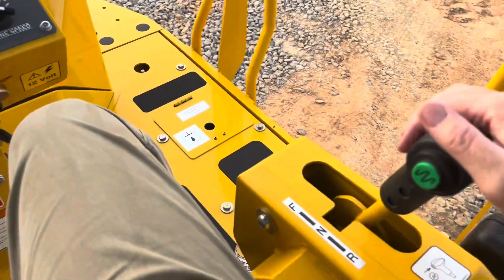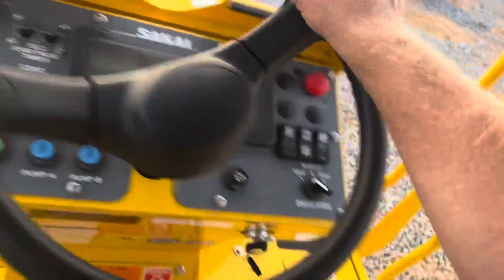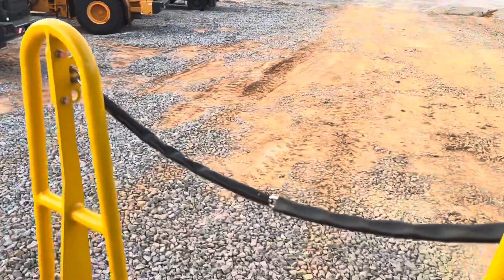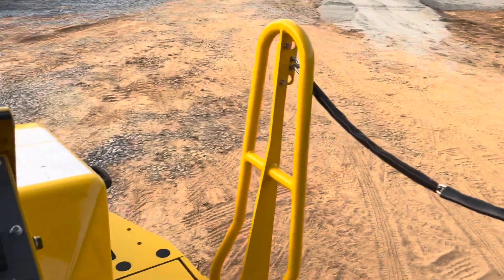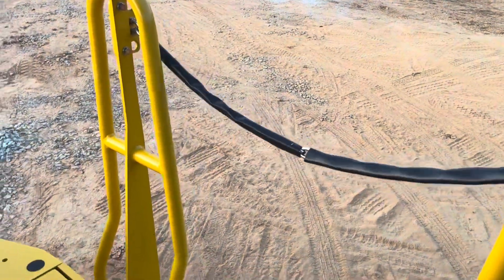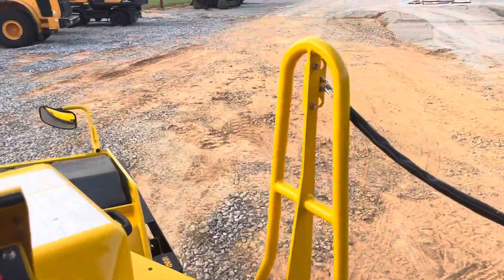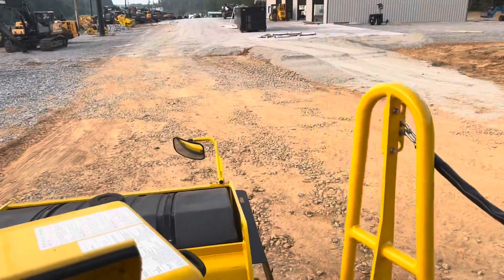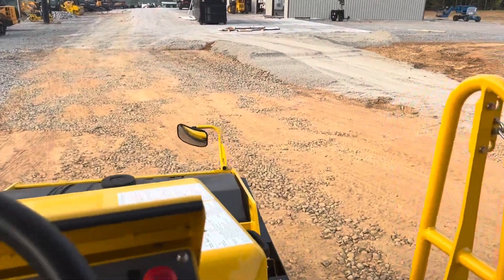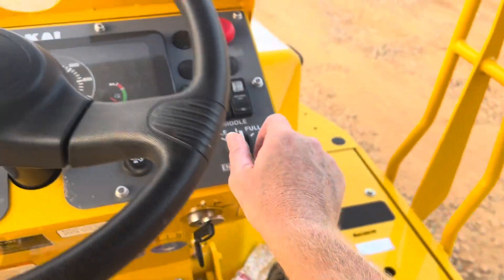Pretty much how you run this thing: that's forward, parking brake is on right now. You just ease it back, and the further you pull it back the faster it goes. When you push that, the vibration comes on. Going forward — neutral — and you just ease it forward. The idle speed is on medium idle.